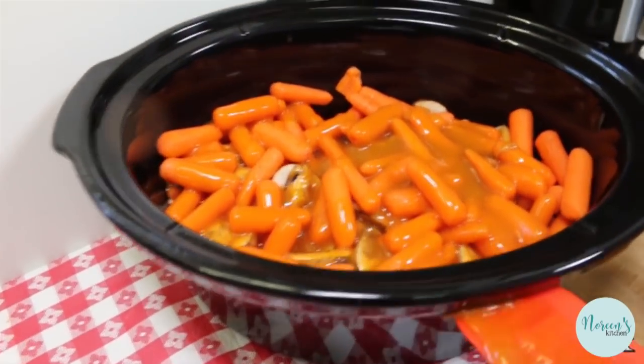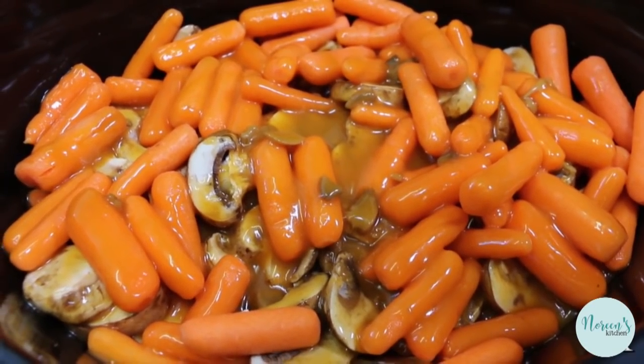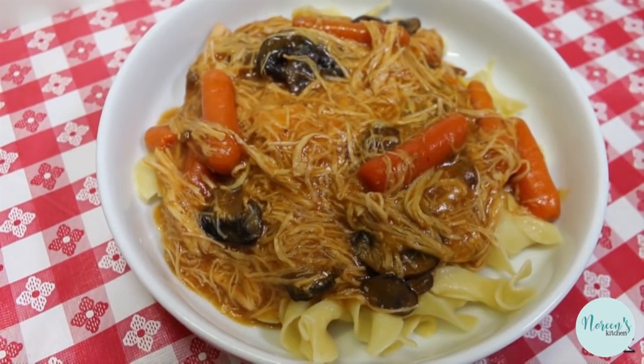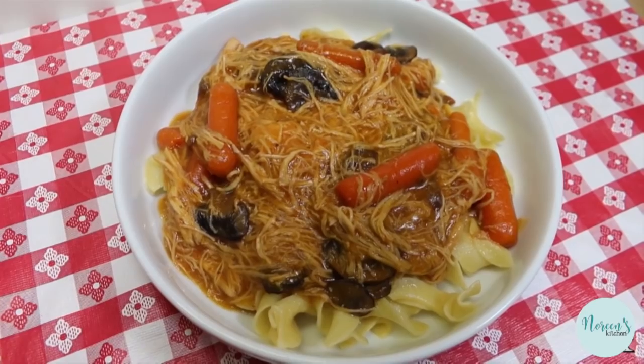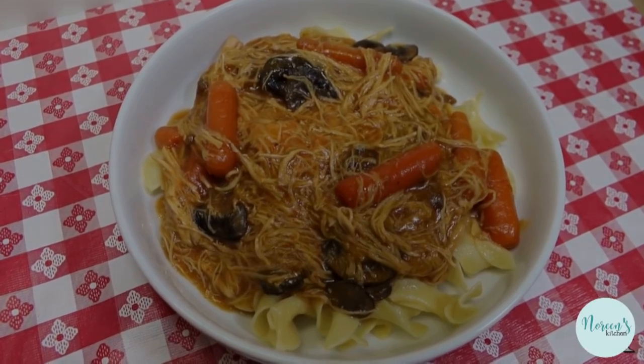Just pop it in and when it's ready to serve, we'll bring you back and show you what it looks like. Our golden mushroom chicken is ready to serve. I hope you give this golden mushroom chicken a try sometime soon and I hope you love it.